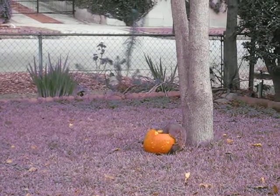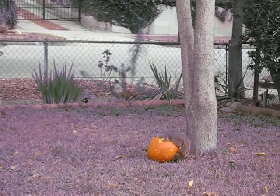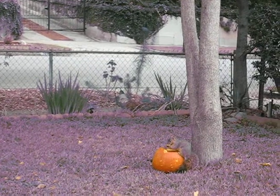Here are some of our furry friends. We love encouraging the wildlife to come into our yard, and so after Thanksgiving and Halloween have passed, we use one of the pumpkins for pumpkin pie puree,